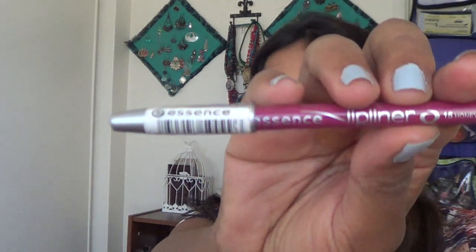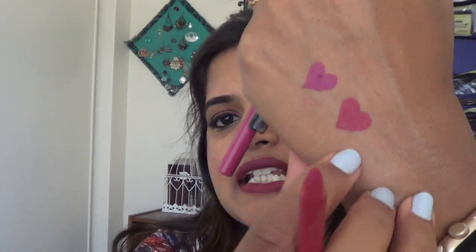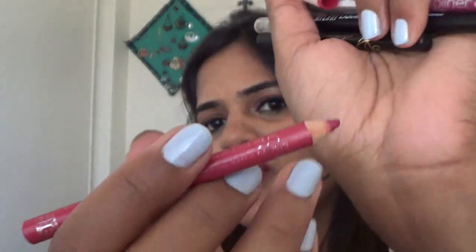Next I have two lip pencils and two eye pencils. The first lip pencil is the Essence lip liner in shade 15 Honey Berry — a really nice pinkish purple that looks great on skin tones like ours. The second is the Rimmel lip pencil in shade Indian Pink; I'm almost running out of this one and will purchase a backup.